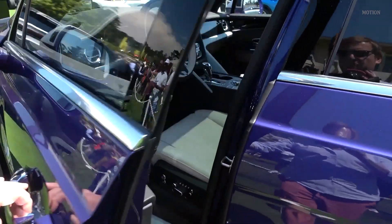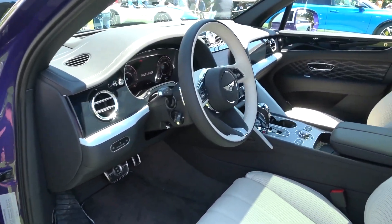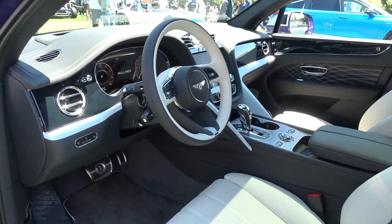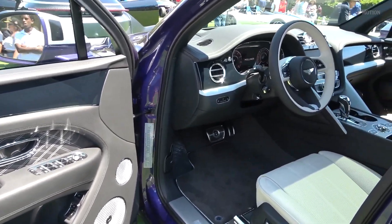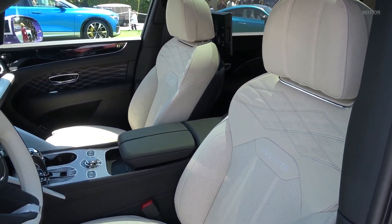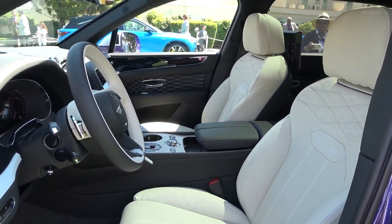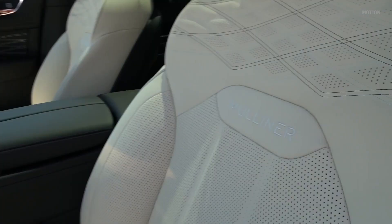Moving firstly to the front before we take a look at the rear of the Bentayga EWB Mulliner. You'll spot the tritone interior — standard on the Bentayga EWB Mulliner is the tritone finish, of which this is called cambric. There are eight options available pre-configured, including flame, heather, and others. If you go beyond and choose a bespoke interior from the different colour ranges available, you can create one of 4,000 different combinations, or even with Bentley Mulliner make something totally unique with an almost infinite number of configurations. In cambric, as we have here, the primary colour is beluga — the black leather seen over the dashboard. The contrast is in linen for the seats.